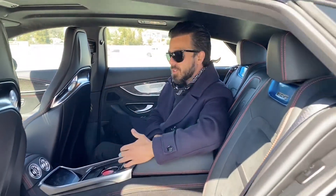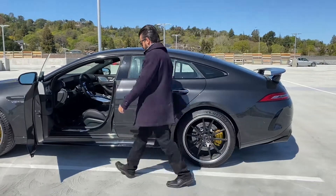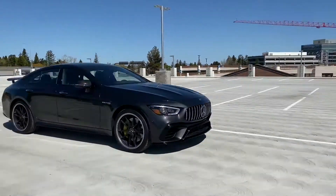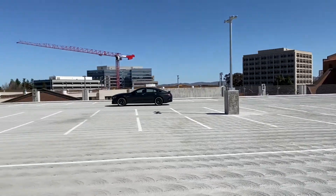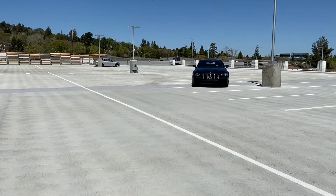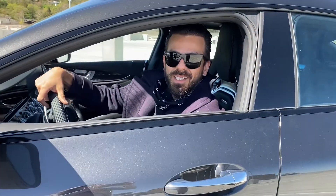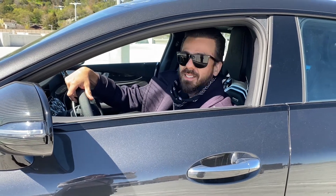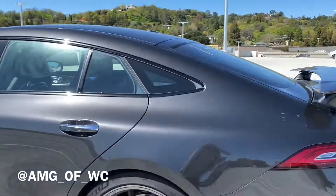Well let me just go ahead and drive it around for you guys so you can check it out. Guys, thank you so much for tuning in and watching another video. I really appreciate all the support. I hope you enjoyed it. I'm going to keep making videos like this. Check me out on Instagram — it's AMG of WC. Don't forget to like and subscribe. I appreciate you guys. Have a great day. Bye.